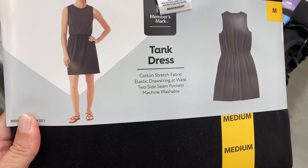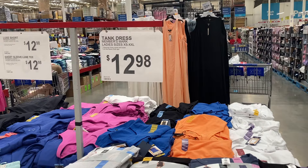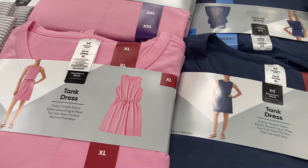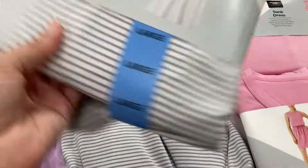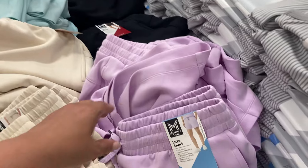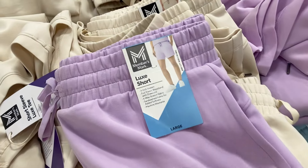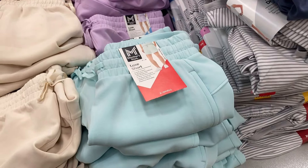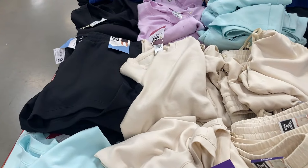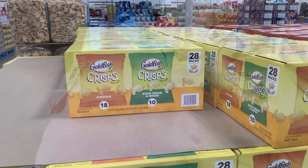Right here they have these Members Mark tank dresses. These feel really soft and nice, and they are $12.98 — a really good deal. They have it in black, navy blue, pink, and a striped white and gray. They also have shorts and matching shirts for $12.98, Members Mark brand, with pockets on the side. Colors include purple, light blue, tan, and black. And these are the shirts — the short sleeve Luxe T with super nice material.